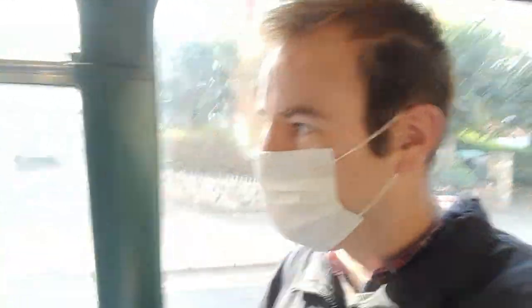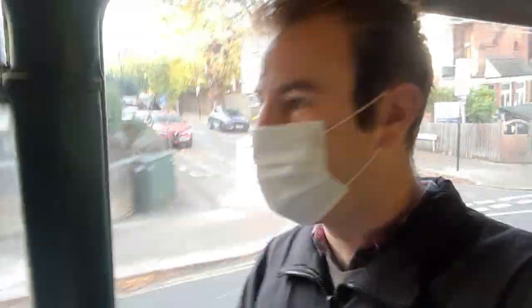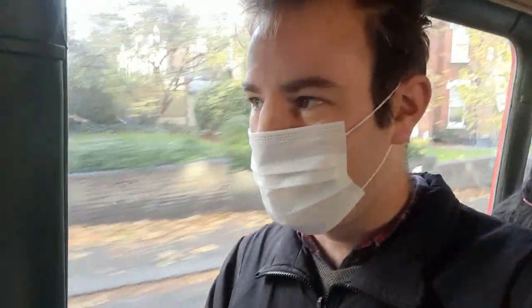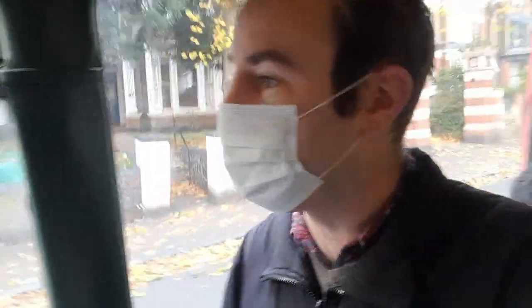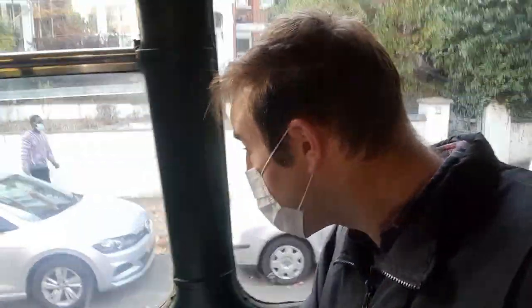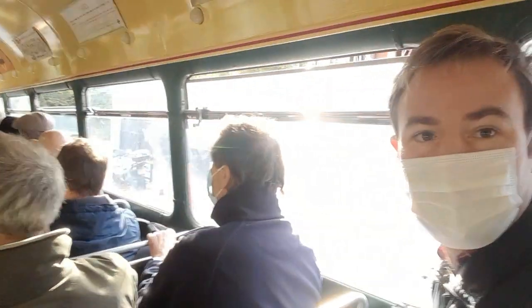We've just passed another vintage bus heading the other way. This route down to Finsbury Park has the most frequent service, approximately every 15 minutes. We've just been through Crouch Hill town centre and we're going to go over the old railway which ran from Finsbury Park to Highgate — I'll have to do that one in the future. It's quite funny looking at all the people outside; it's a bit like when you go on a mainline steam train and pass through a station — there are people really excited to see these vintage buses, which is something I particularly like about heritage transport.